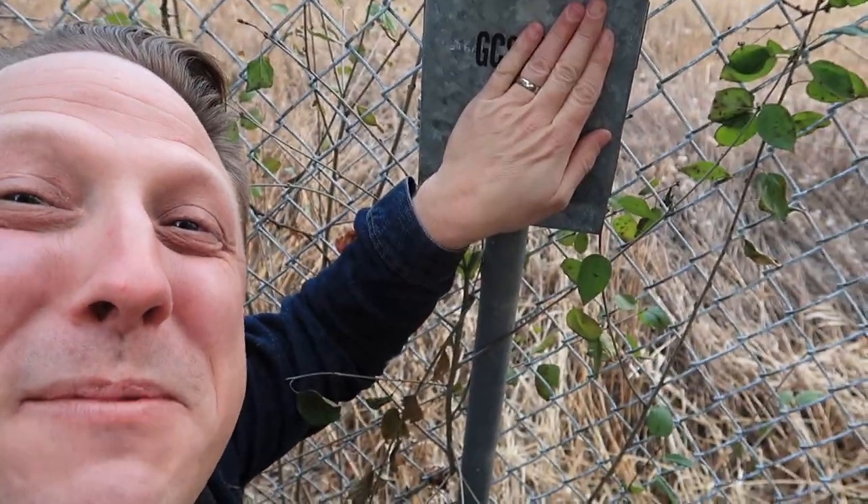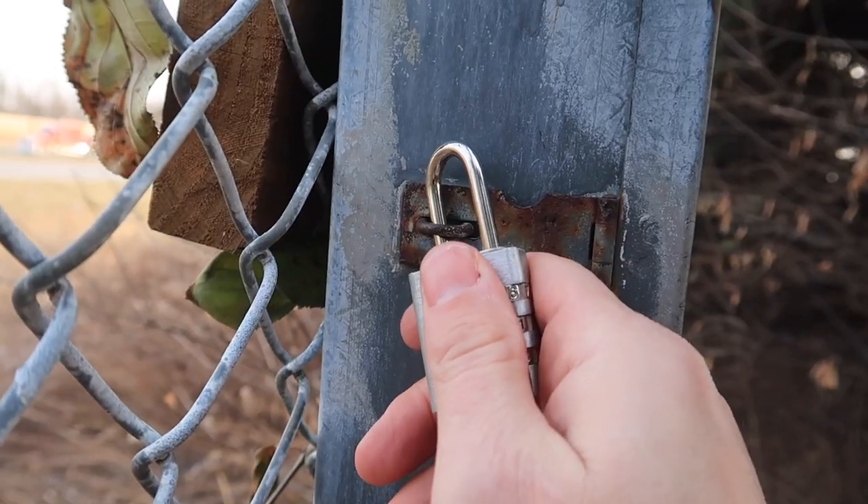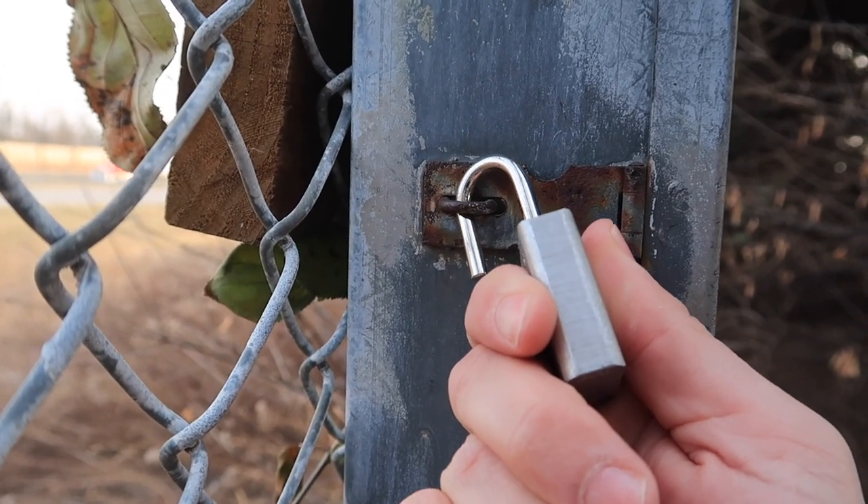I'm inside of a pine tree by a very loud highway. I found something special — it says geocache. GC something something. Boom, I got it.